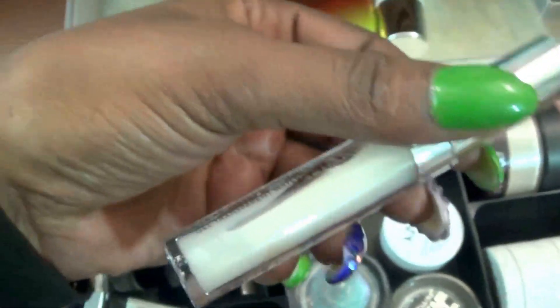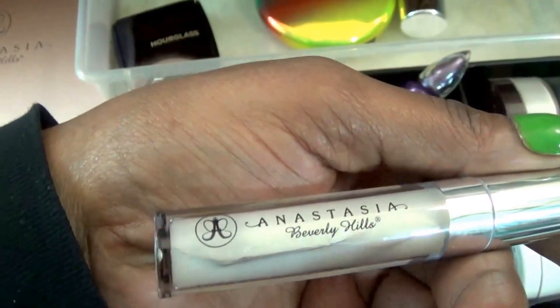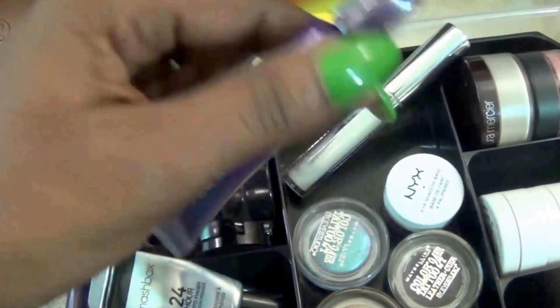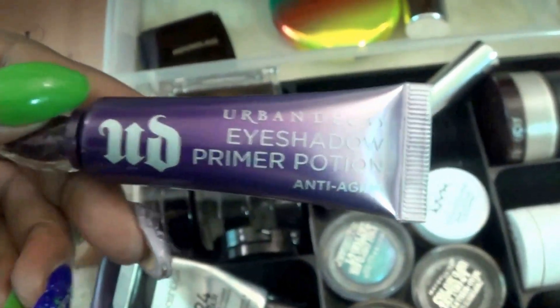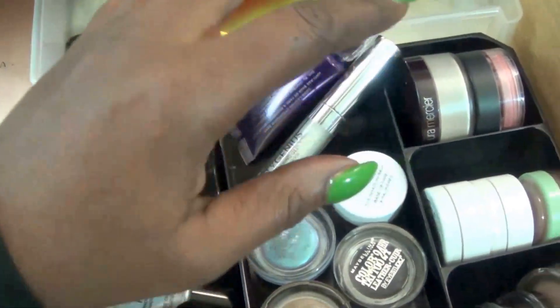Back here, we have my Anastasia Brow Gel — the Beauty Genius. I love that stuff. I've used it before but haven't showed it in a long time. And that's a new one. This one is my new eyeshadow primer potion in the anti-aging. I love this — it works on my eyes, keeps it matte, but my eyelids don't hurt.